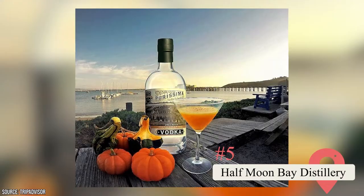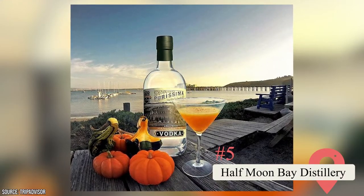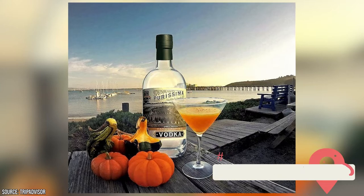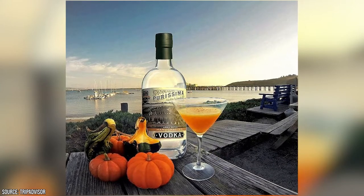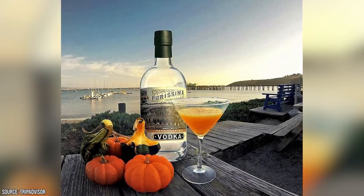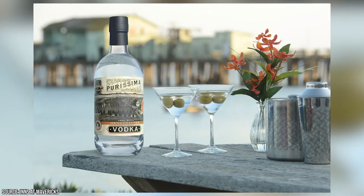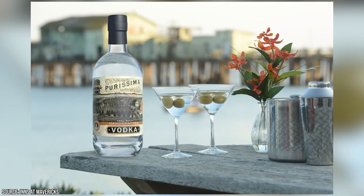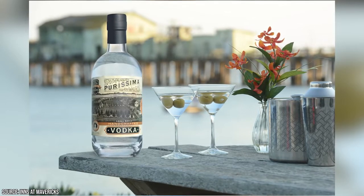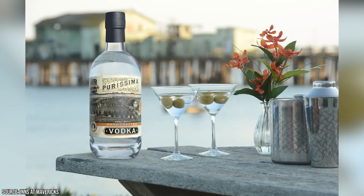Half Moon Bay Distillery. Did you know that Half Moon Bay was a hub of activity during Prohibition — for rum runners, not passionate Prohibitionists? The Half Moon Bay Distillery was founded by Austrian native Uli Bissono and their husband Caesar to honor this dastardly heritage. This locally-focused craft distillery creates a range of small-batch spirits with clever names like Purisima Vodka and Harvard Avenue Gin. Visit and you'll get to sample them all after a tour of the distillery to learn about how they're made.